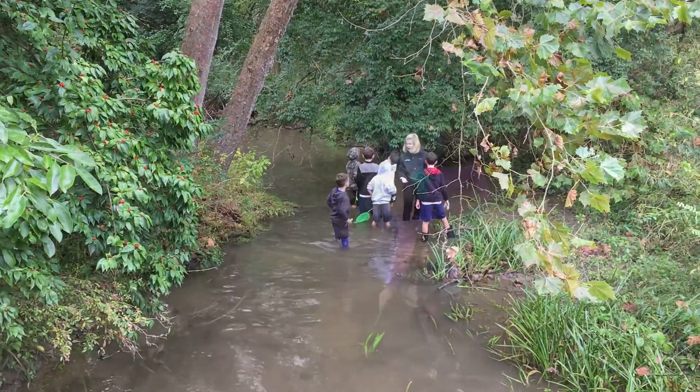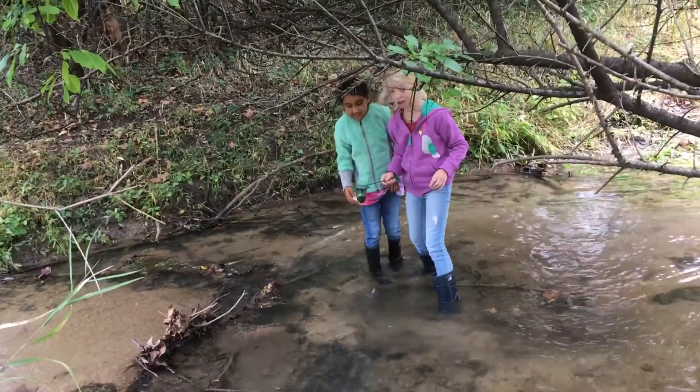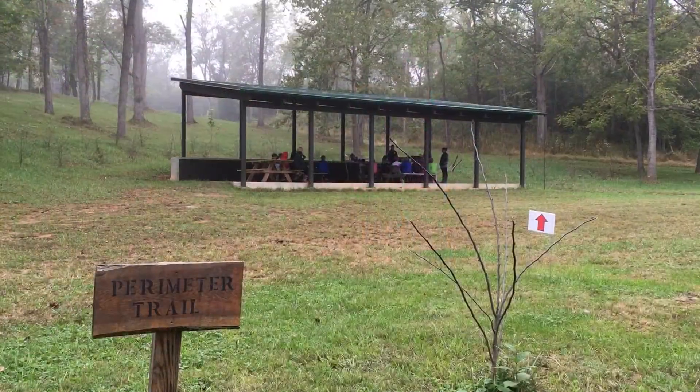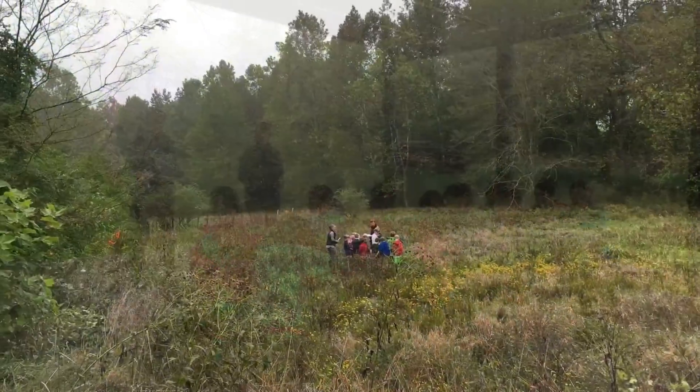Students measured the temperature, pH, and levels of dissolved oxygen in the stream bordering the wetland as well. After two weeks of collecting data, students felt ready for our wetlands field day, an event planned as the culmination of the study.